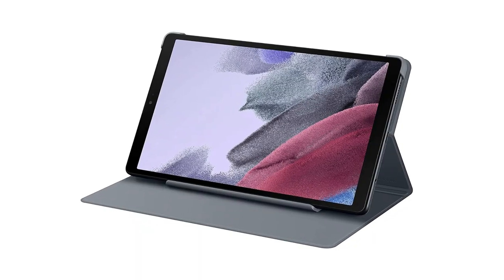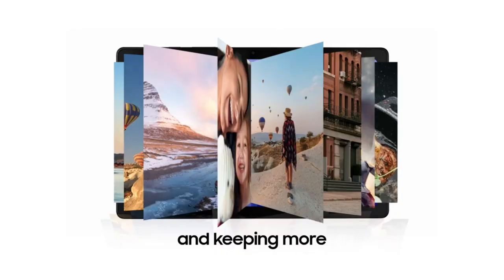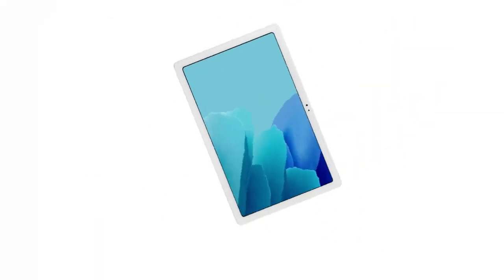Its sturdy metal frame is built to be brought along from the living room to your beach vacation, or wherever you want to take it. Galaxy Tab A7 Lite comes with two months of free YouTube Premium and access to hours of ad-free entertainment, so you can keep everyone happy without annoying interruptions.